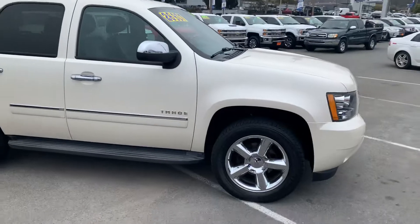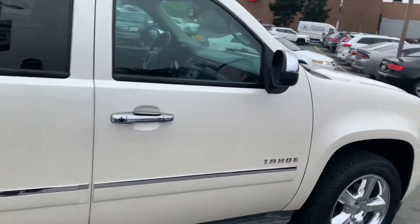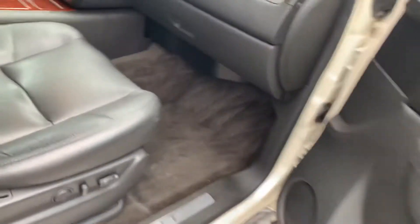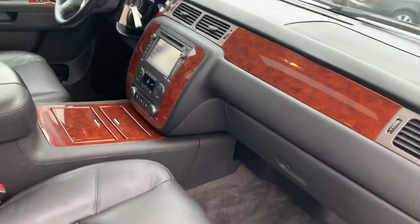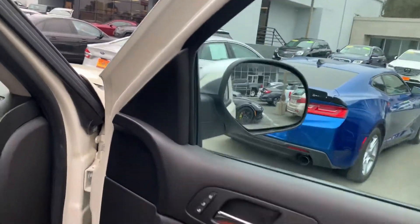It's LTZ, so you can see the chrome rims and chrome accents here. Got leather seats, power seats, parking sensors, and heated and air-cooled seats in this one.